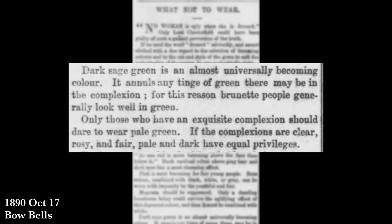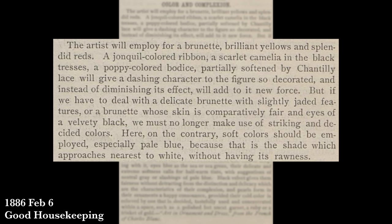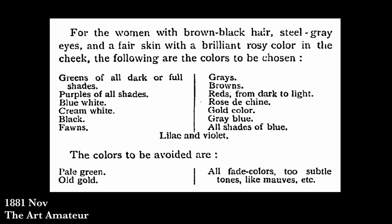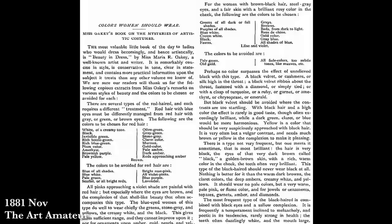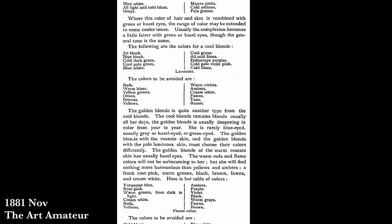One article from 1890 says: don't wear bright red if you're older; pink is for the young; dark sage green is universally becoming; pale green is for those with good complexions; darker green is for brunettes. And most interestingly, it states that 'magenta should be suppressed — only a dazzling beauteous being could survive the uglifying effect of this depraved color, and then it must be combined with white.' Very strong opinions. I also found a book discussing these sorts of rules as far back as 1881 — Miss Okey's book on the Mysteries of Artistic Costumes — which was reprinted in numerous magazines and newspapers.